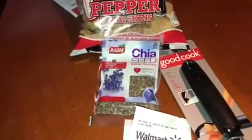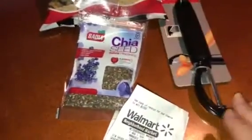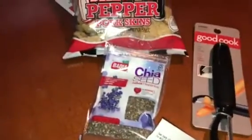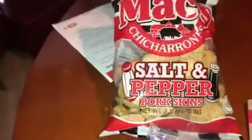I started putting my Walmart stuff up and didn't even show you what I got. I bought a new vegetable peeler, just a cheap one, because of all the vegetables I've been eating, and these are very good.